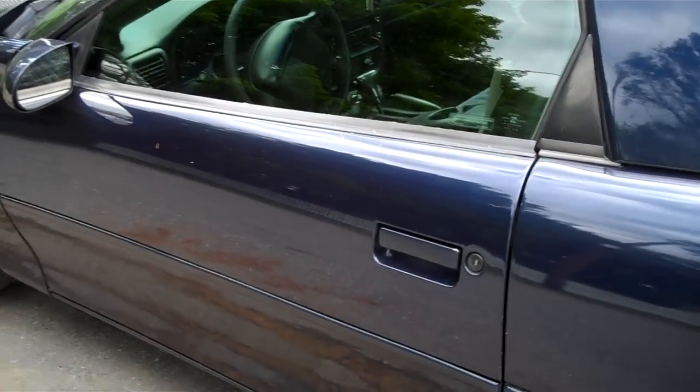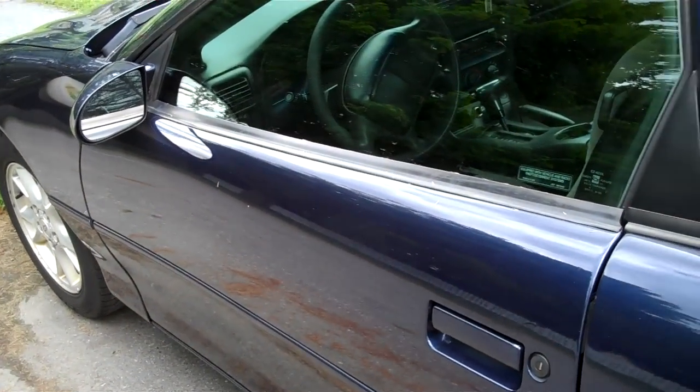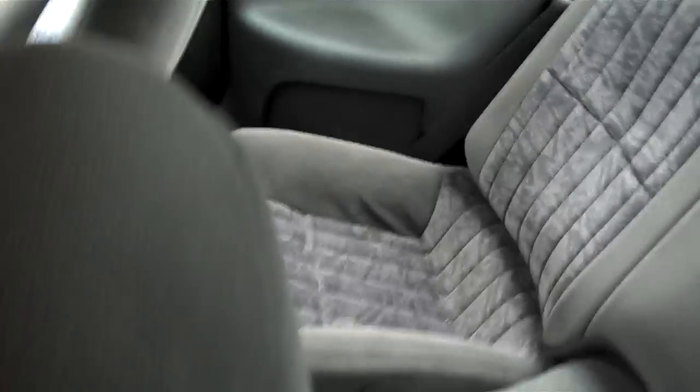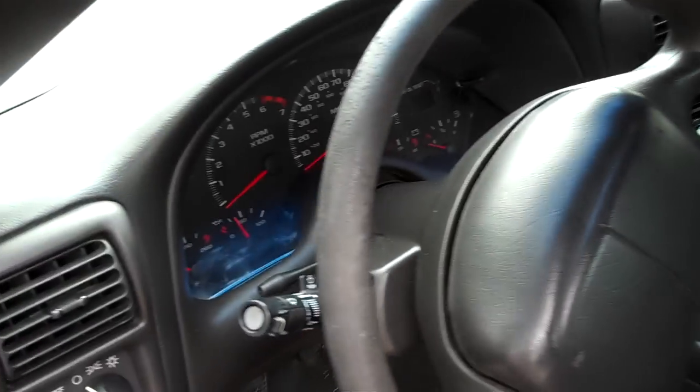I guess I can get in the car now, show you the inside, and then I'll give you an exhaust clip. It is a V6, so there's not a whole lot of grunt to it. Here's the inside — this car was super clean when I bought it. The back seats are there, they're super clean. I do have to replace the speakers here and over there because they're blown.